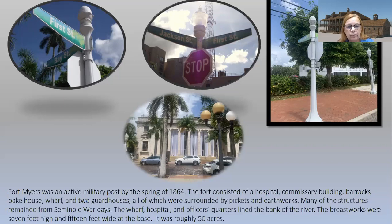Many of the structures remained from the Seminole War days. The wharf, hospital, and officers' quarters lined the bank of the river. The breastworks were seven feet high and 15 feet wide at the base, and the fort was roughly 50 acres. In terms of downtown Fort Myers today, think about the river district — Jackson and First Street — as an approximate location. The fort extended as far as what is now Bay Street before you get to the water.